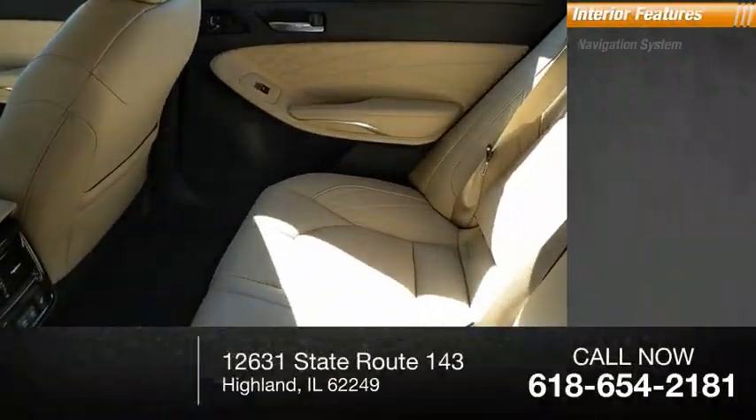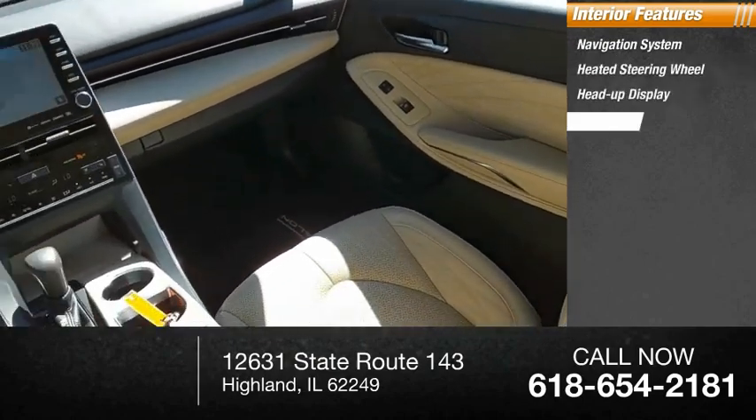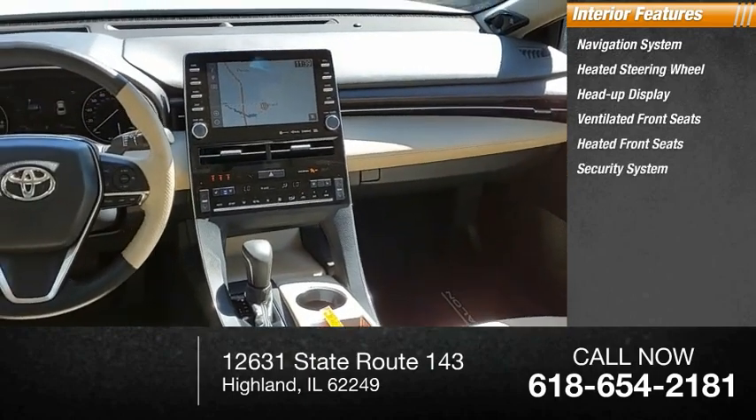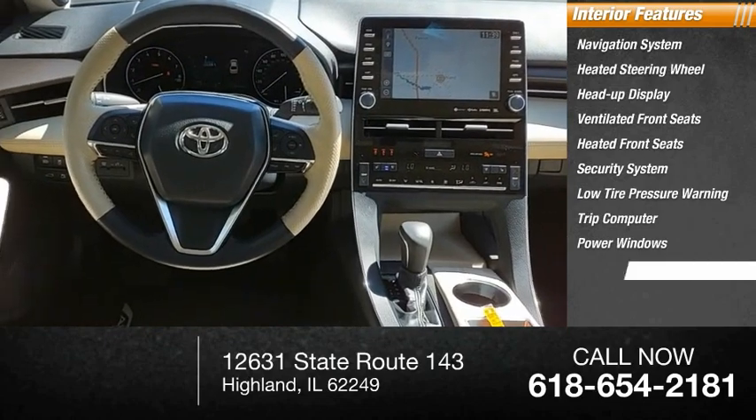Inside you'll find a navigation system, heated steering wheel, heads-up display, ventilated front seats, heated front seats, security system, low tire pressure warning, trip computer, power windows, and power steering.